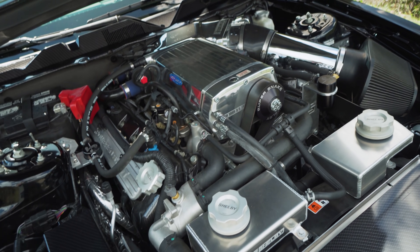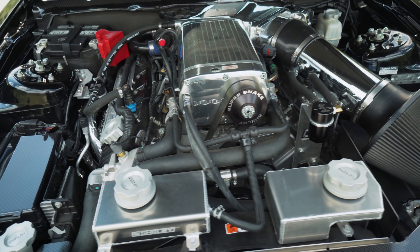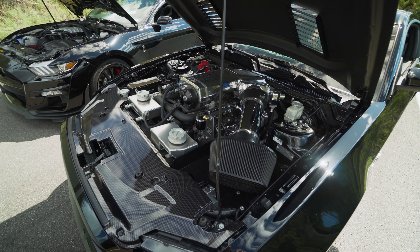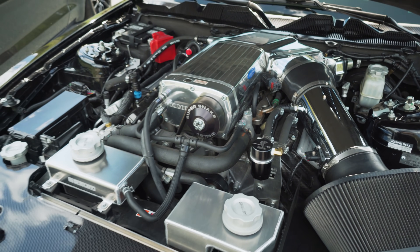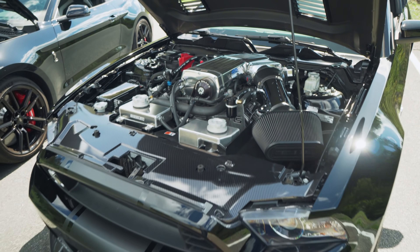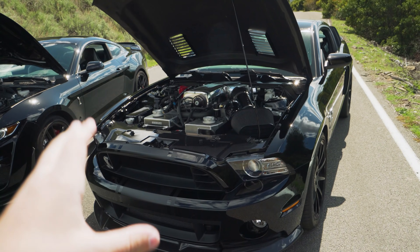The 2013 and 2014 GT500 both use a Trinity V8. These were very rare in comparison with other Shelby V8s because it was only produced for two years. Originally producing 662 horsepower with 631 pound-feet of torque, the Super Snake gets upgraded from Shelby American with a supercharger and a ton of other modifications, making them produce 850 horsepower. However, you can go a step further — this car has 1,000 horsepower. It's the highest horsepower offering you can get.